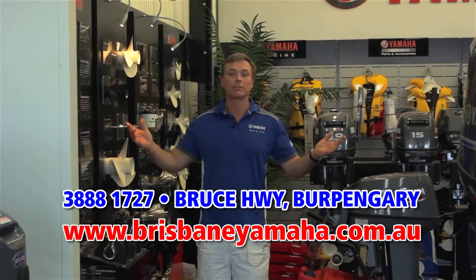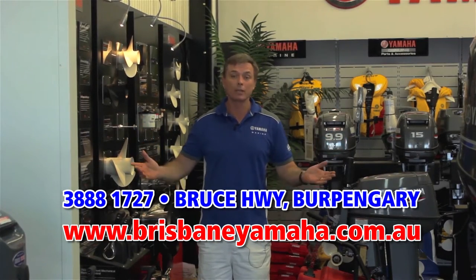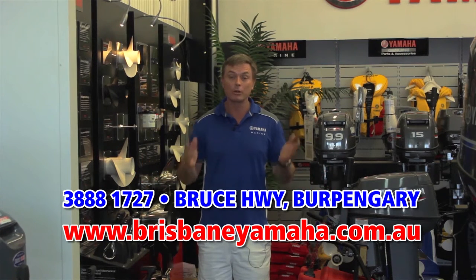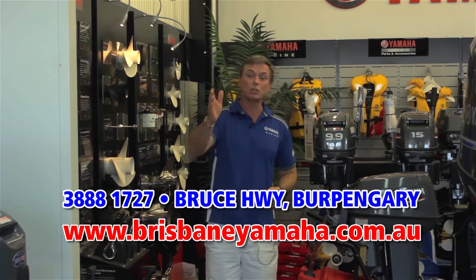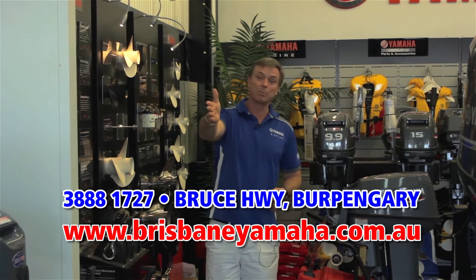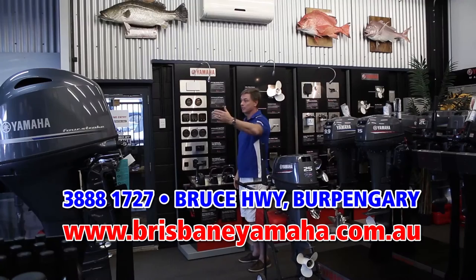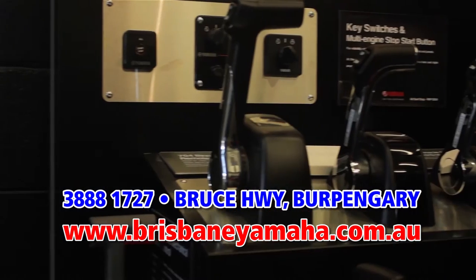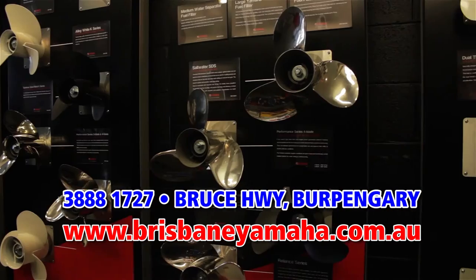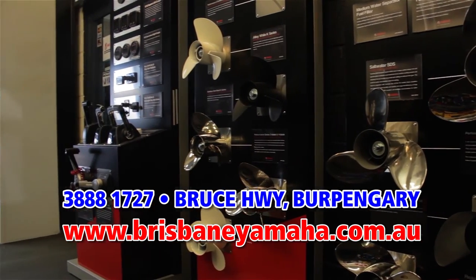Brisbane Yamaha is famous for its Yamaha sales — we're the biggest Yamaha dealer in Australia with 300 Yamahas in stock. We have a full display of Yamaha outboards, from the ever-popular portable range in two-stroke or four-stroke, up to big V6s. We also have the full range of Yamaha accessories and rigging — gauges, control boxes, props, the full range of Yamaha accessories.